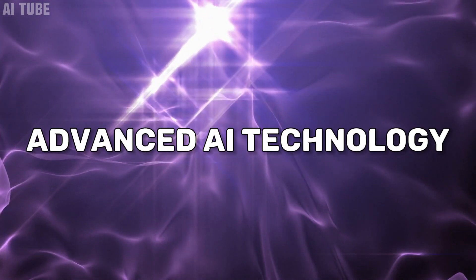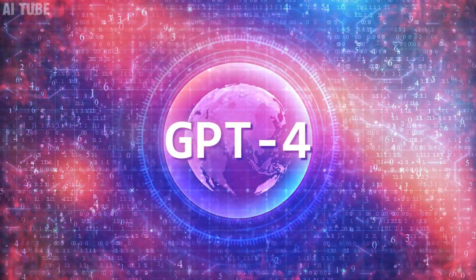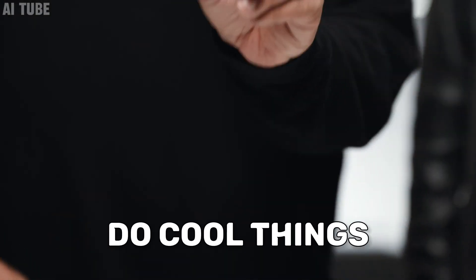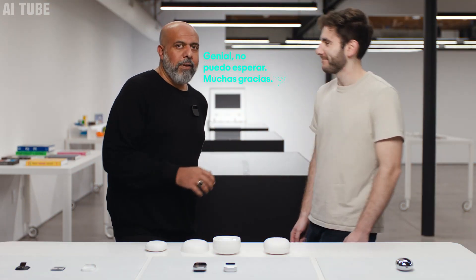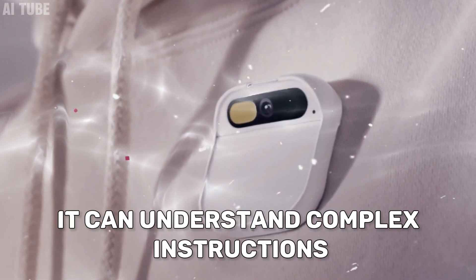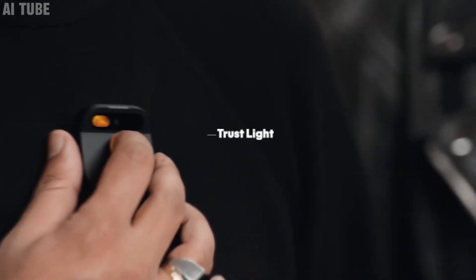Advanced AI technology: the Humane AI Pin uses a really smart computer brain called GPT-4, made by OpenAI — one of the smartest AI systems out there. This AI helps the pin do cool things, like translate what you say into different languages right away. Imagine talking in English and the pin instantly translating it into Spanish for someone else. Studies show that 85% of users find its AI smarter than what's in usual smart devices. It can understand complex instructions, answer questions, and even help with health and fitness — like having a mini computer pinned to your shirt.